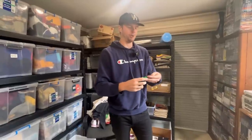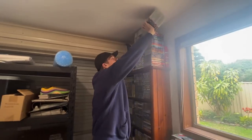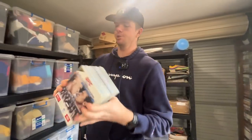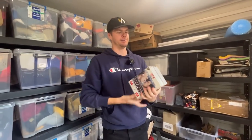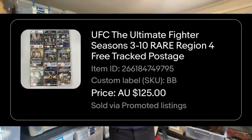These have got a bunch of watchers on them as well, and they're all genuine Australian versions. The third sale we had for over $100 was The Ultimate Fighter — a really cool series, seasons three through to ten. It's only a part set, but $125 is what we ended up selling it for.